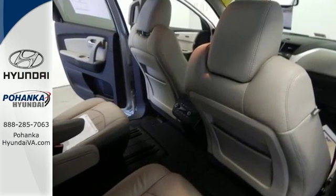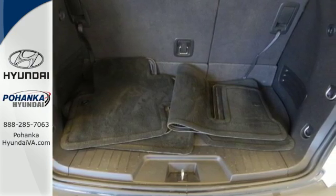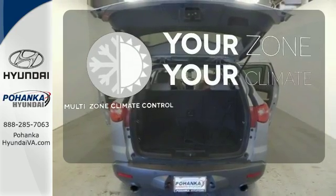It also provides convenience with its tilt and telescopic steering wheel, tire pressure monitor, and power windows and mirrors. It's too hot. It's too cold. Not anymore with multi-zone climate control.